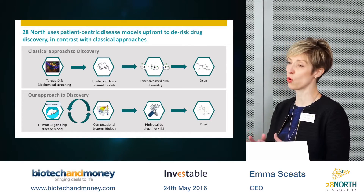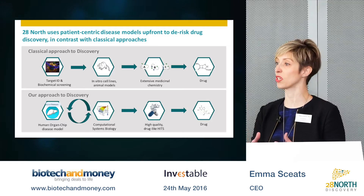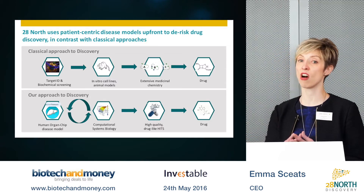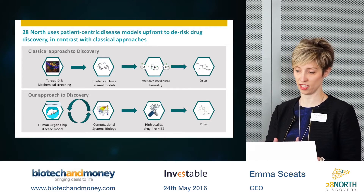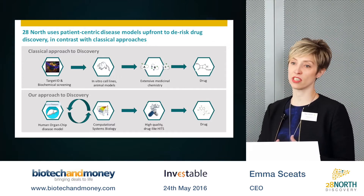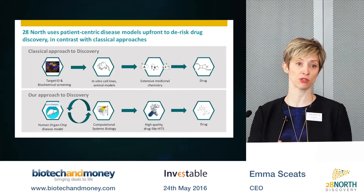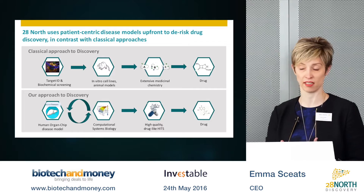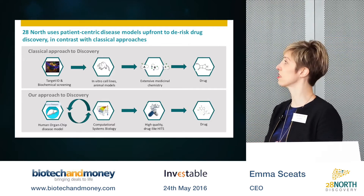Given the questionable translational relevance of these discovery and pre-clinical models, it is hardly surprising that the majority of drugs fail in the clinic. In contrast, our approach takes a patient-centric approach from the beginning — we take a very translational view of the discovery process.